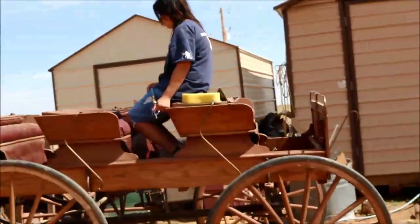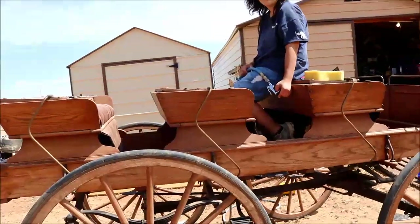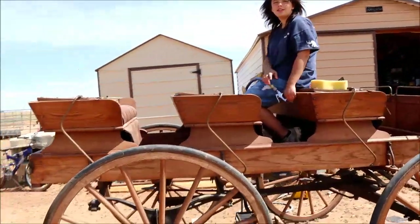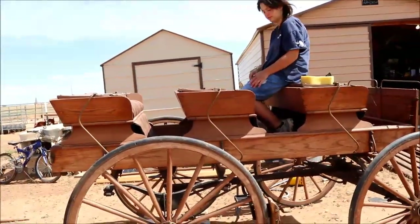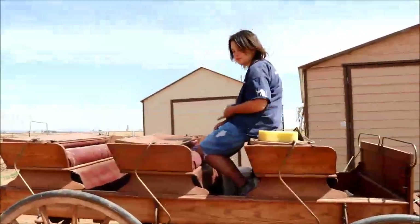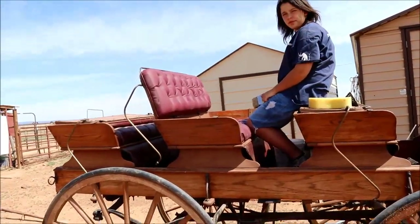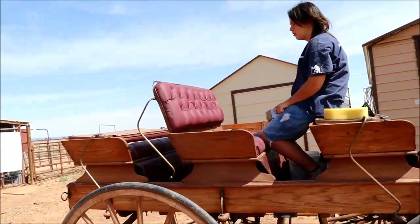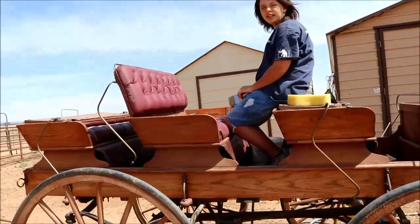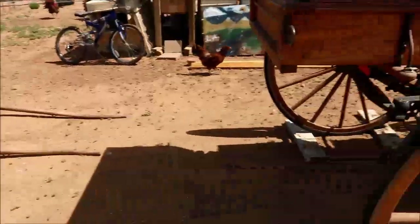What are you doing, Cheyenne? We're gonna clean it up and try to sell it. Good — well, get it nice and clean. That looks better. It's a three-seater, huh? Three-seater, one horse. Don't let it run away on you.